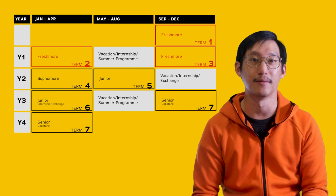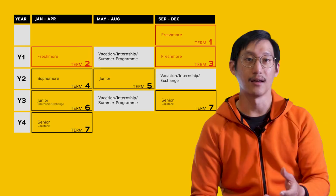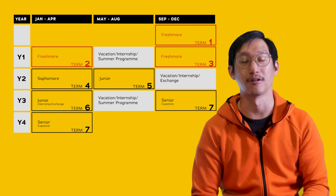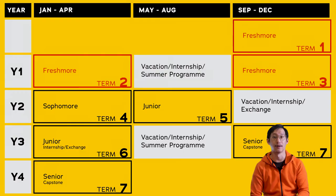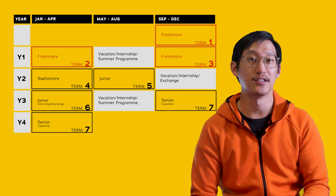Here's what the SUTD academic calendar looks like at a glance. The vacation period shifts around depending on what year you're in, and there's quite a bit of flexibility from the end of year 2 until the capstone project. For example, if you embarked on an overseas exchange during the year 2 vacation from September to December, you may opt to continue with an overseas internship in Term 6 or undertake a longer internship in year 3 from January to August. Alternatively, you could do an exchange in Term 6 with a summer overseas internship during the year 3 vacation from May to August. The last two terms are for the capstone.